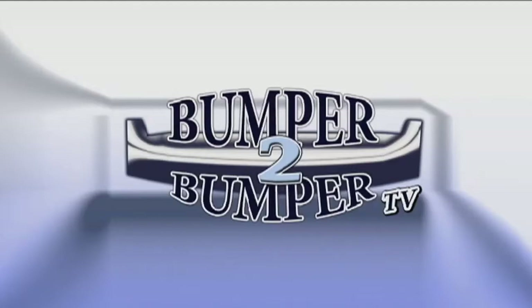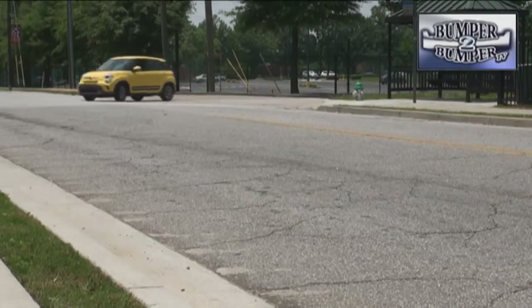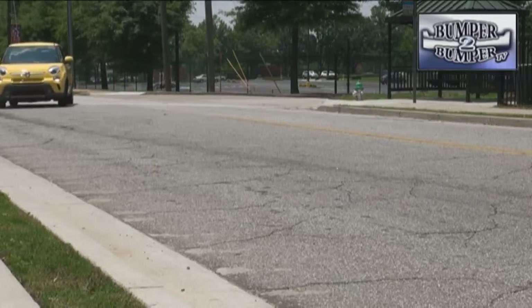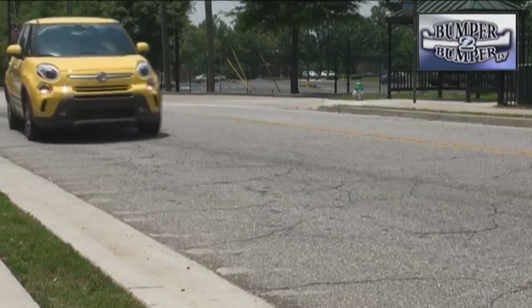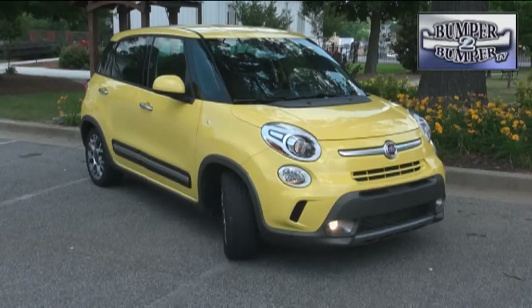This is Bumper to Bumper TV. On paper, this is classified as a small wagon, which is what it does quite well. In reality, for Fiat, the 500L can almost sneak into the small crossover segment thanks to the smart use of interior and exterior dimensions.